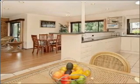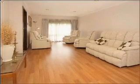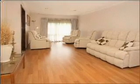Upstairs, three more oversized bedrooms, including master with large walk-in robe, semi-en-suite including spa-bath, and great views of the Dandenongs.